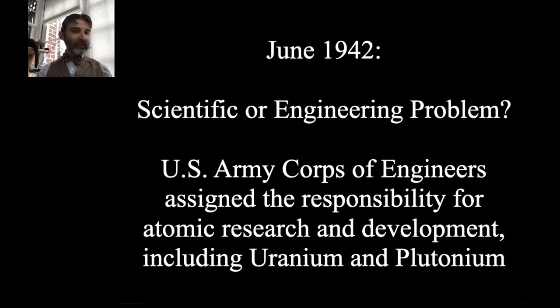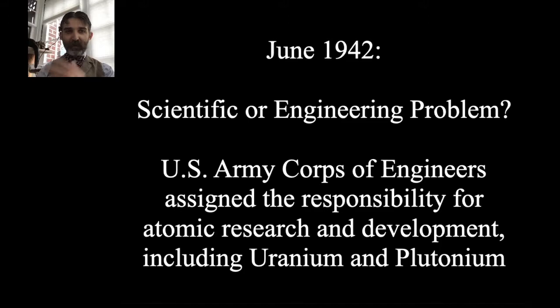In June 1942, the challenge shifted from science to engineering. A lot of the science was getting established — the next step was how do you make something out of it? How do you put the scientific concept into production? That's where the U.S. Army Corps of Engineers got involved. They were assigned responsibility for atomic research and development, including uranium and plutonium, because the government felt it had crossed the threshold from a scientific to an engineering problem.